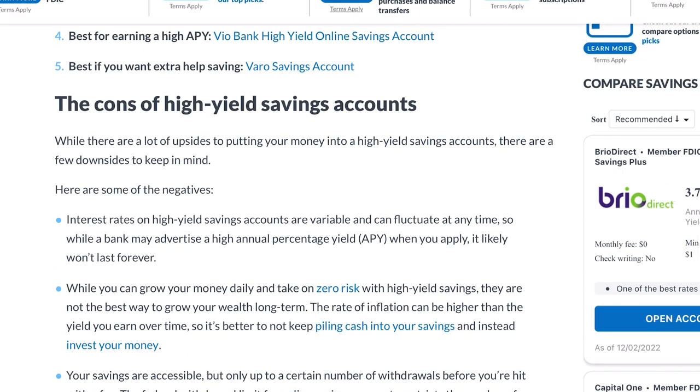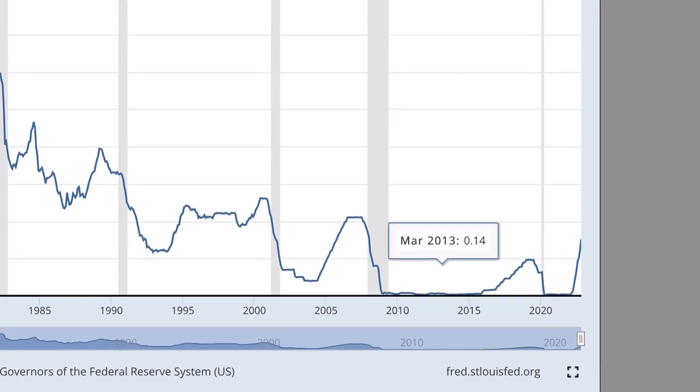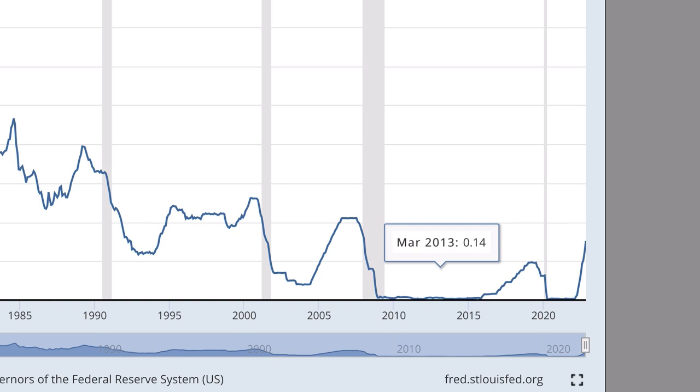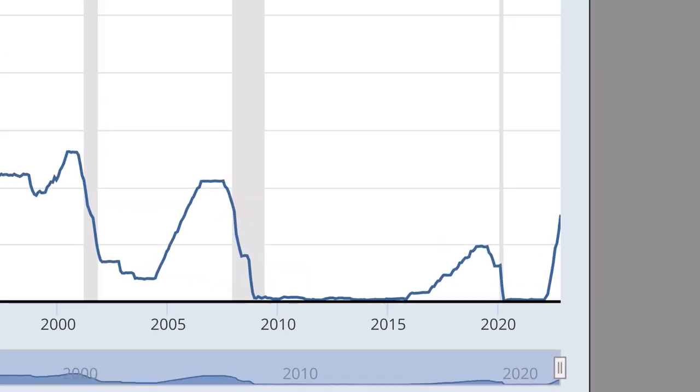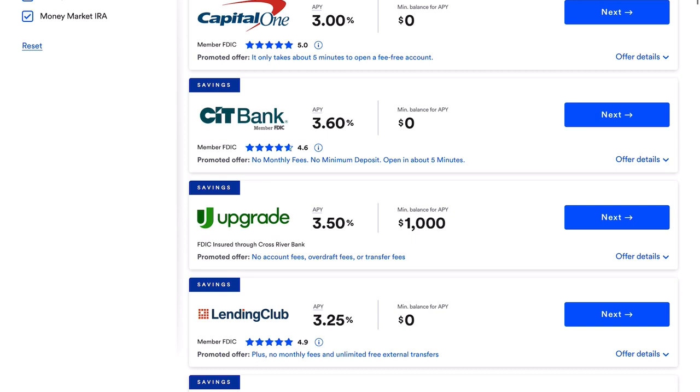The big con is that the APY or interest rate itself is variable and at any given time it can go up or down. This rate is loosely based off of the federal funds rate. Right now the Fed is currently increasing rates at a very fast pace and is projected to stay high around four and a half percent throughout at least the next year, doing this to help combat inflation. Eventually, after inflation cools, the Fed will begin to loosen monetary policy and we might get back down to near zero, at which point the APY on a high yield savings account will be a lot less than it is right now.